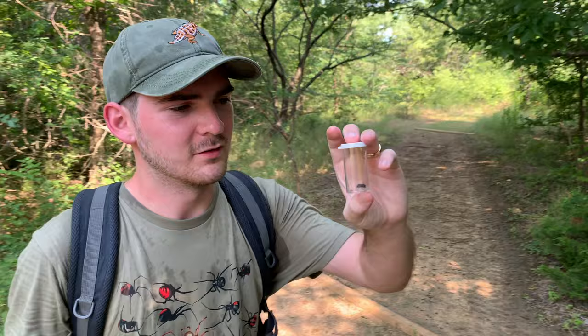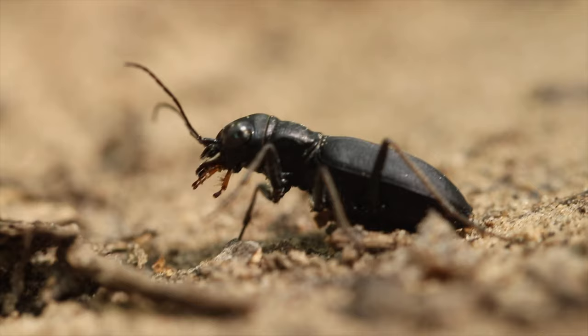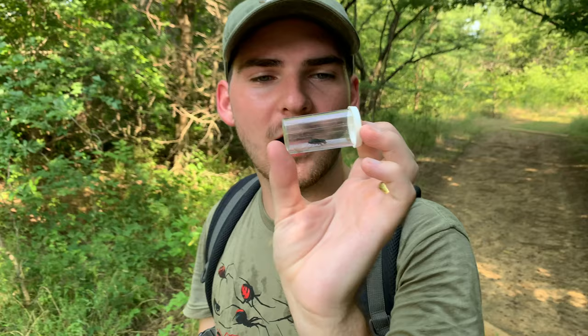Oh yeah, another one right there. Dromachorus pruninus. Such cool little beetles — so quick. We're going to see if we can get some really cool macro shots of these with the camera so you guys will be able to see some super close-up shots of these really interesting beetles.